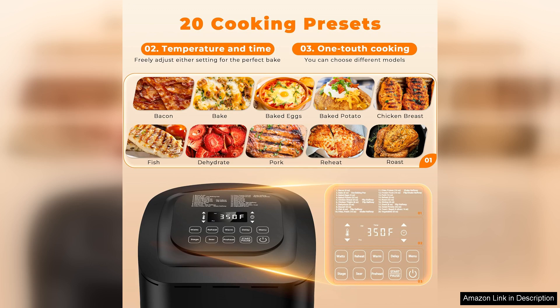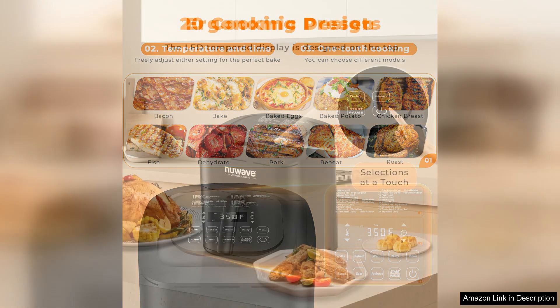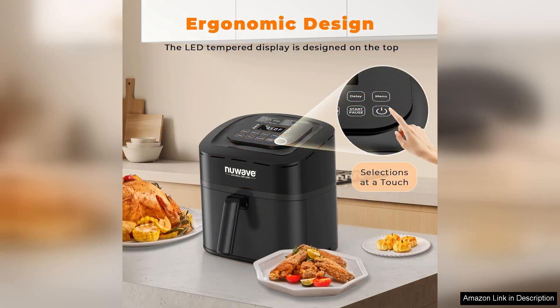The digital touchscreen interface is user-friendly, allowing you to set precise temperatures and cooking times with ease. In terms of performance, the Brio excels at air frying, producing crispy, golden-brown results without the excess oil found in traditional frying methods. It's a game-changer for those looking to enjoy healthier versions of their favourite fried foods.